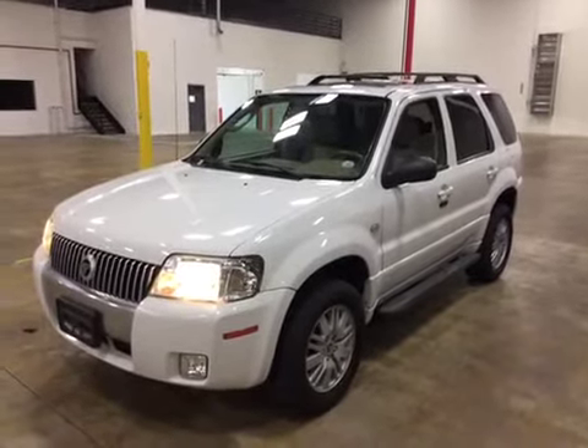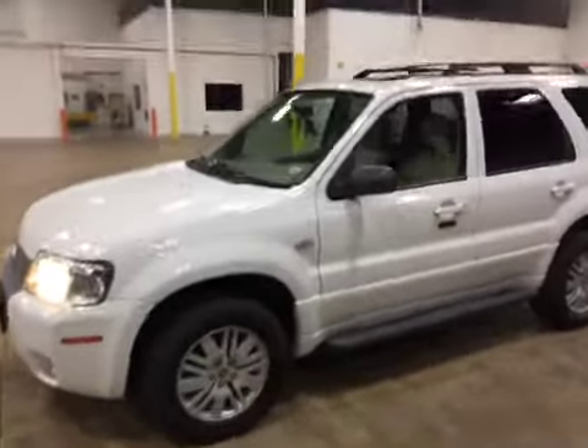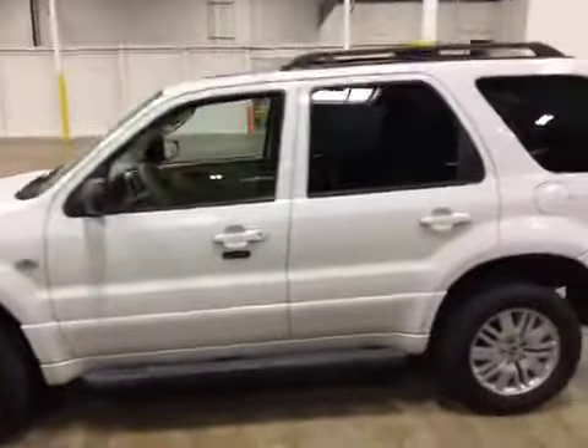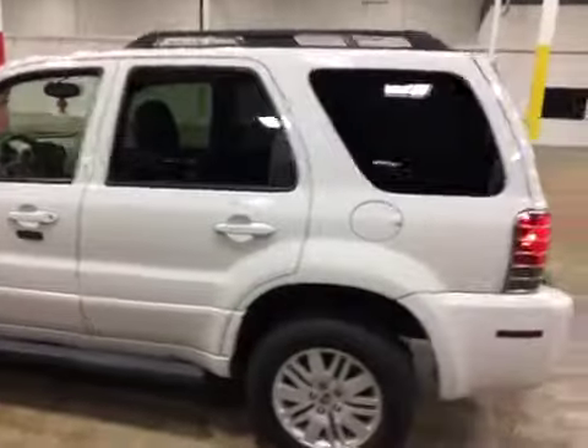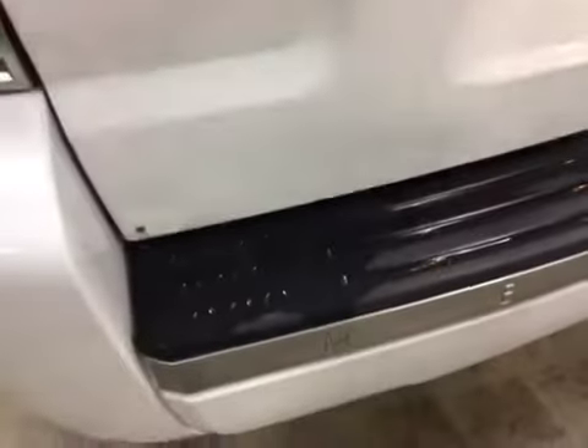The exterior on the vehicle is in pretty good shape. It's got minor scratches and a few rock chips on some of the panels. Running boards are nice and tight. Moving along to the back, we've got a dent in the rear gate right in this area here. Also, there's a little bit of rust down in that corner.